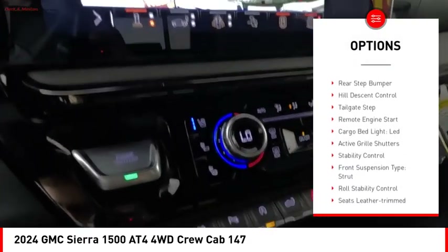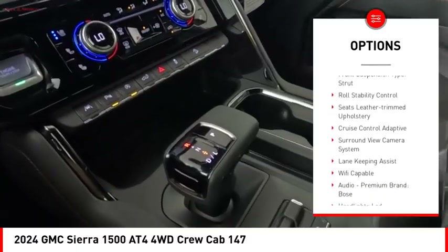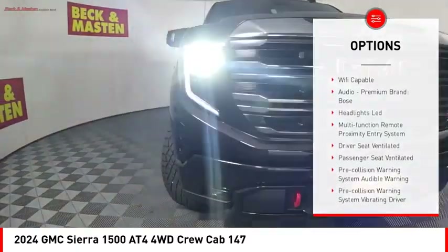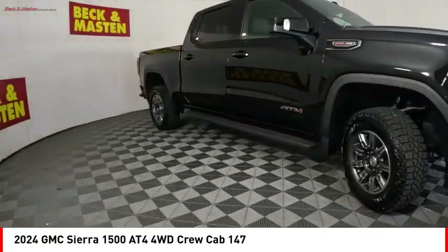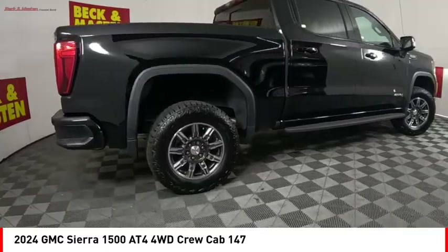Power windows with safety reverse, rear step bumper, hill descent control, tailgate step, remote engine start, cargo bed light, LED, active grille shutters, stability control, front suspension type strut, and roll stability control.